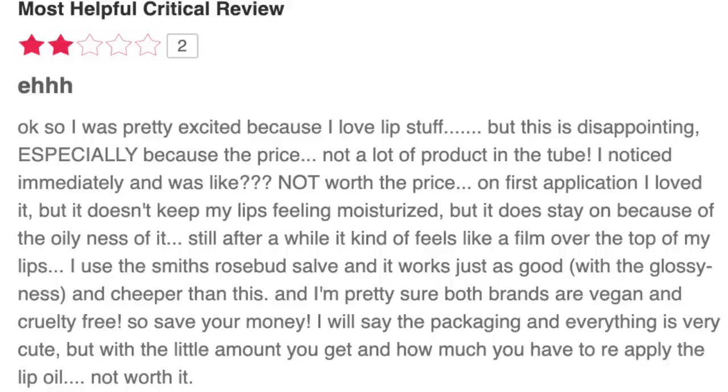Last but not least for skincare, I have the Florence by Mills Glow Yeah Lip Oil. I'm a huge Vaseline user so I'll be a good judge of whether this is good — it's essentially just a lip moisturizer. I want to see why it only has four stars. One reviewer said: 'Not a lot of product in the tube, not worth the price. On first application I loved it but it doesn't keep my lips feeling moisturized.' This is $14 and it is tiny — only 0.27 ounces.